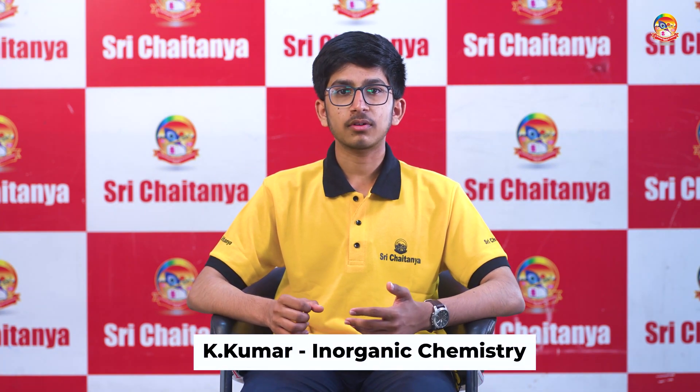Once your JEE Main is done, you can use some higher level books such as M.S. Chohan for organic chemistry and K.E. Kumar for inorganic chemistry, which are more relevant for JEE Advanced. Don't use those books for JEE Main.